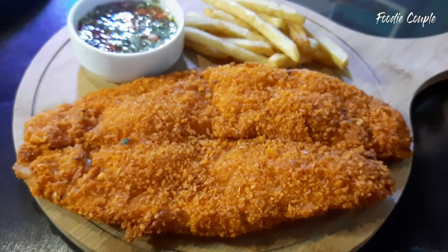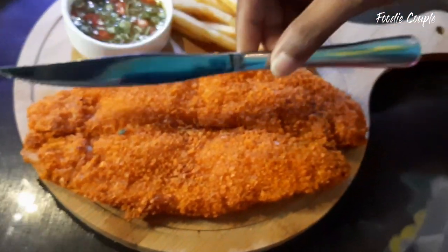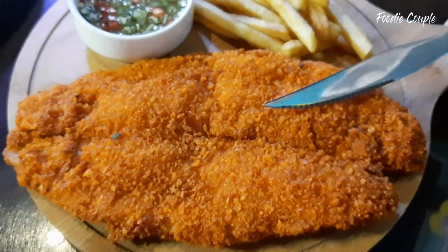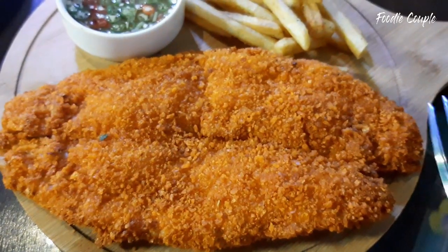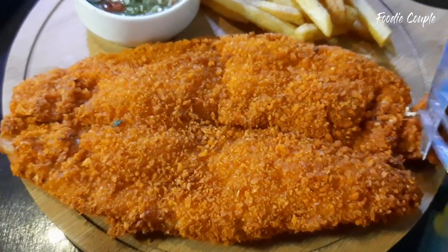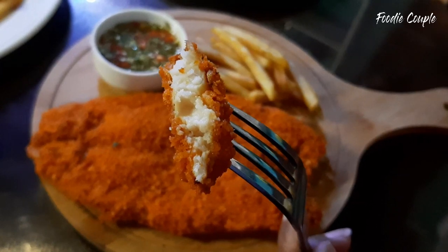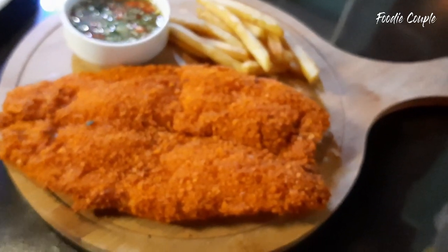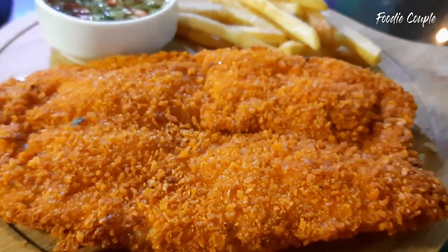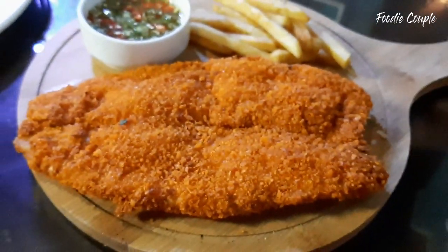I'm going to try the fish and chips. I can see the fish is quite a good size. This is the dory fish — it's a yellow fish. The bite is crispy and the fish is very soft. The taste is so good.